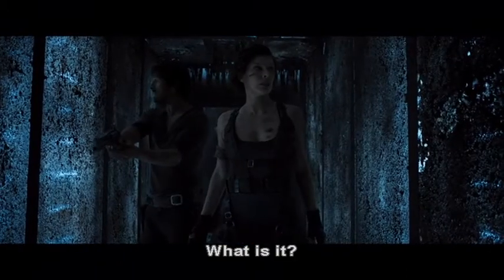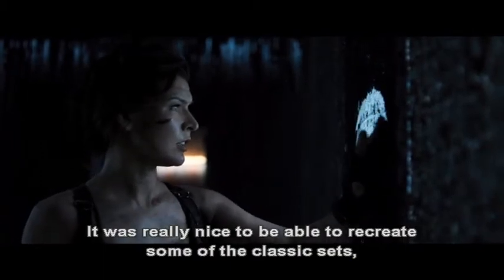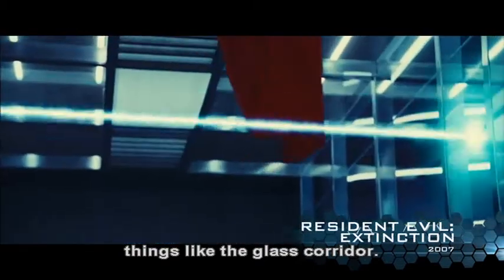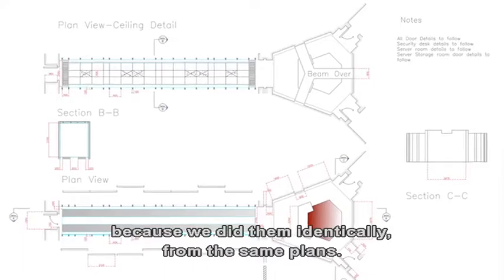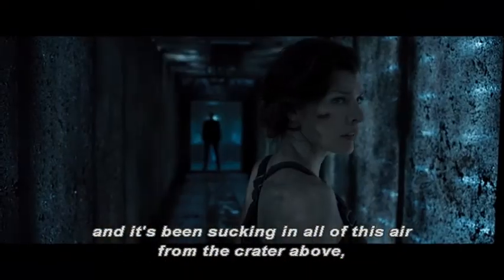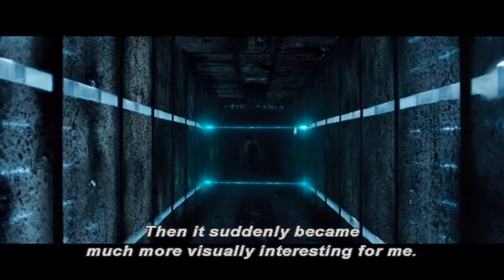What is it? It was really nice to be able to recreate some of the classic sets — things like the glass corridor. We've rebuilt the laser corridor, which has been like stepping back in time for me, because we did them identically from the same plans. And that's when I came up with the idea that the Hive has been closed up and it's been sucking in all of this air from the crater above, covered in dirt and crust. Then it suddenly became much more visually interesting for me.